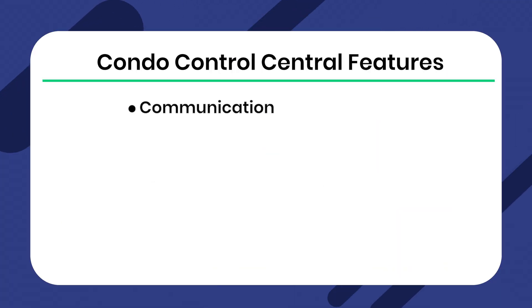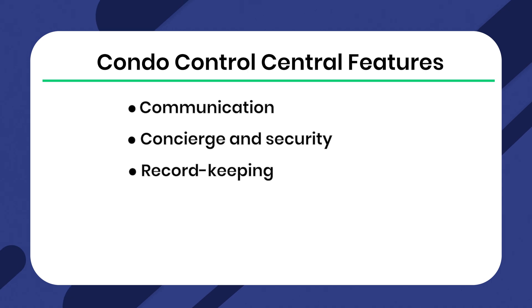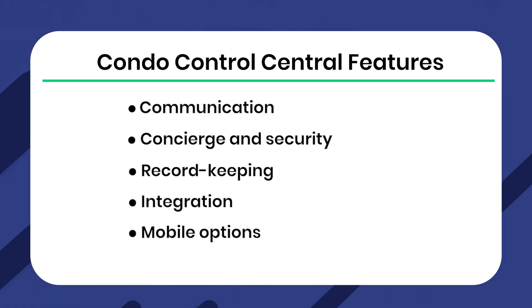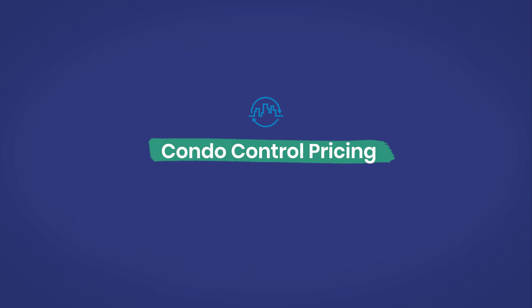From communication to integration, Condo Control boasts an impressive list of features, like communication — share documents and messages electronically for clear communication. Concierge and security — automated visitor parking and package tracking. Record keeping — say goodbye to manual paperwork and enjoy digital convenience. Integration — designed to work seamlessly with other software. Mobile options — stay connected on the go with the mobile app. And training — plenty of training methods are available. From accounting integration to hardware items, Condo Control is ready to support your property management needs.